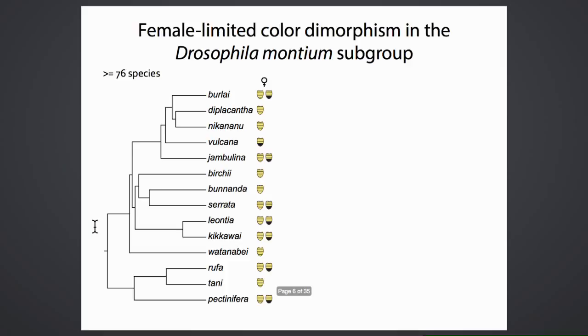Progress on these questions can be made by studying groups of species with variation in these traits. The Drosophila montium group has more than 76 different species. Among them, some species have females that come in two different color forms—light or dark on their abdomen—whereas others are a single color. Notably, males are always a single color within this group; they can be light or dark but are never polymorphic within a species.